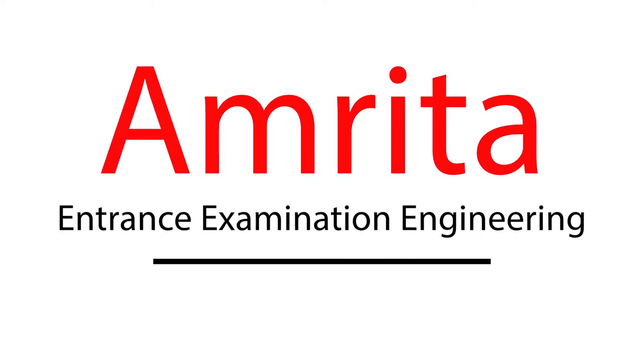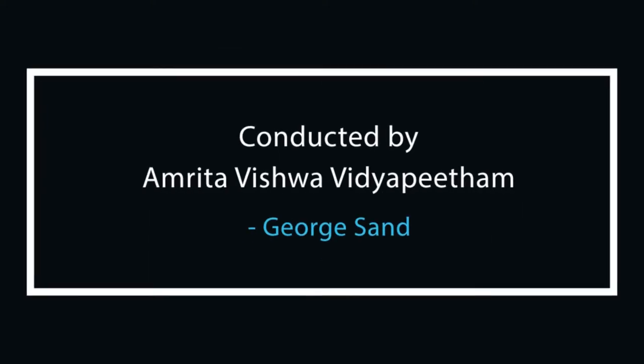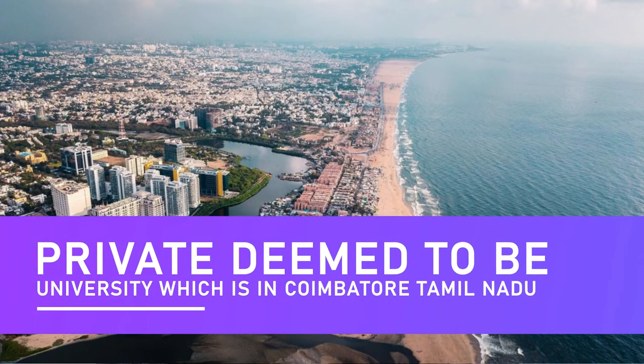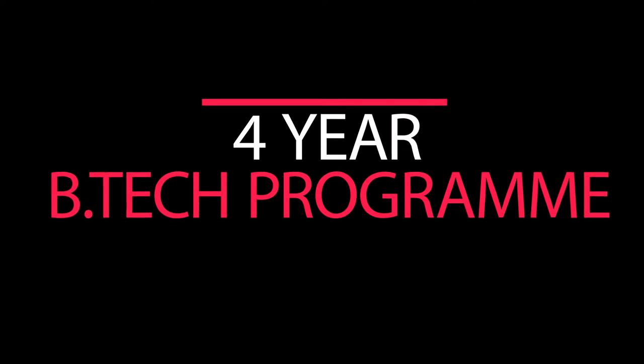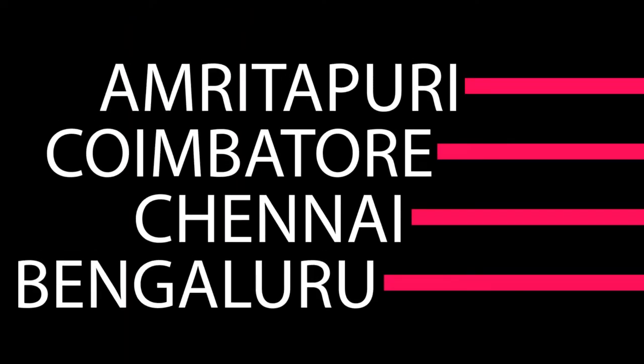AEEE stands for Amrita Entrance Examination Engineering. It is a national level entrance exam conducted by Amrita Vishwa Vidyapeetam, which is a private deemed-to-be university in Coimbatore, Tamil Nadu. This particular exam is conducted for the four-year BTech program, which is offered in four of its campuses.